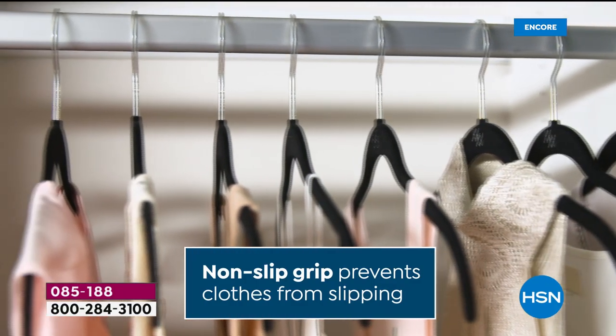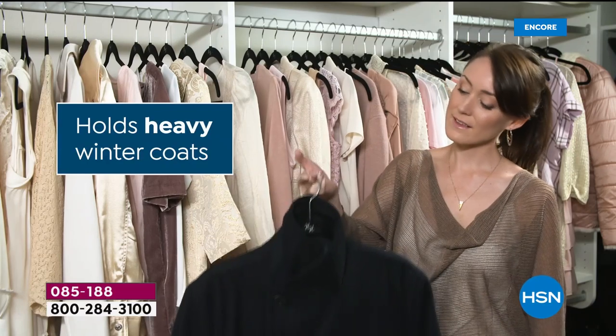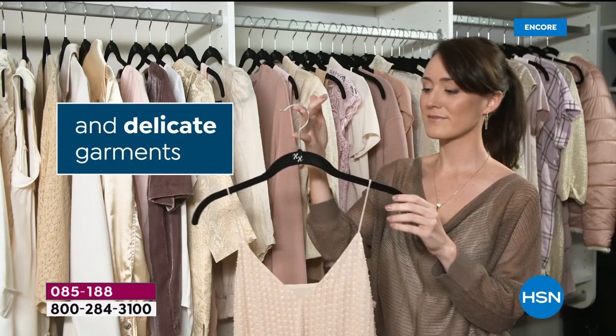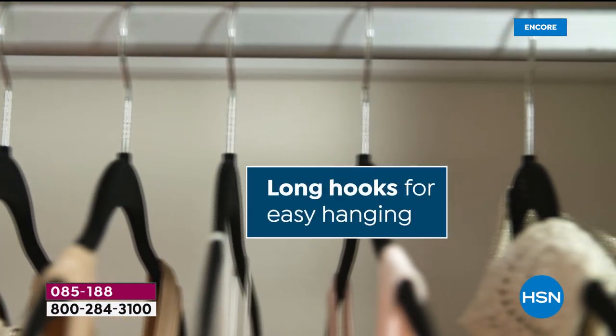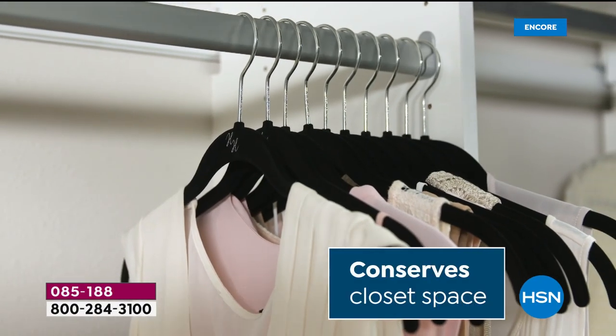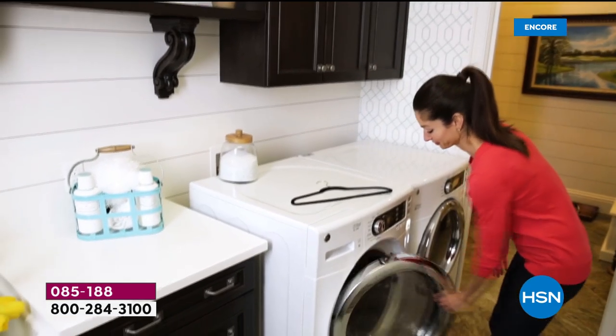That non-slip grip prevents clothes from slipping on the floor. You'll get your clothes off the floor and back in your closet. It holds your heavy winter coats, your delicate garments, and anything and everything in between. Long hooks for easy hanging, high collars. You can conserve — actually double — your closet space.